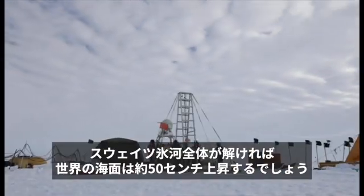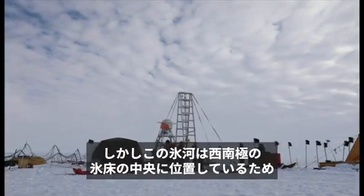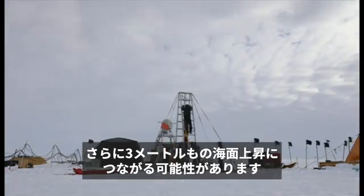If Thwaites melts, it will increase sea levels worldwide by half a metre. But it sits in the middle of the West Antarctic ice sheet, and there are three metres more of sea level rise locked up in that.